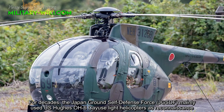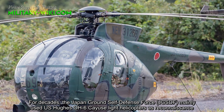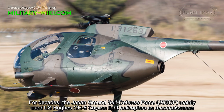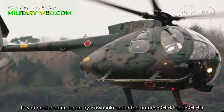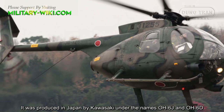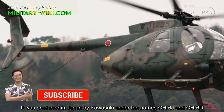For decades, the Japan Ground Self-Defense Force mainly used U.S. huge OH-6KU light helicopters as reconnaissance. It was produced in Japan by Kawasaki under the names OH-6J and OH-6D.